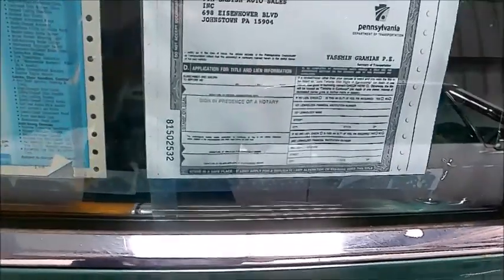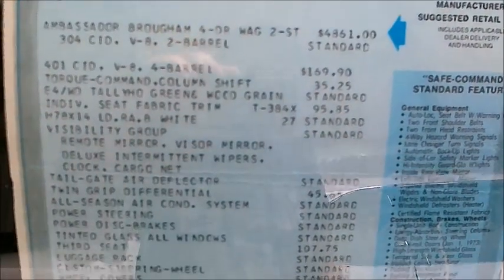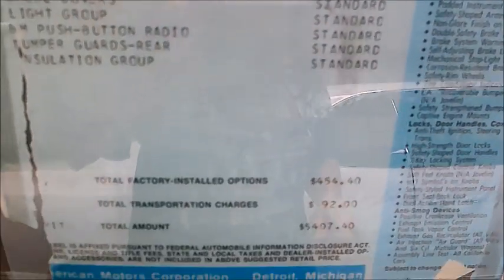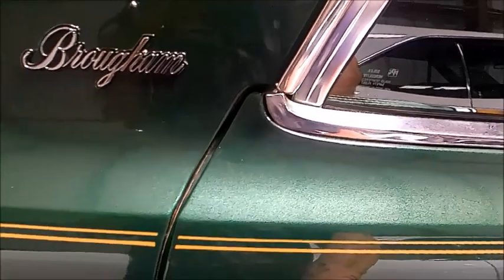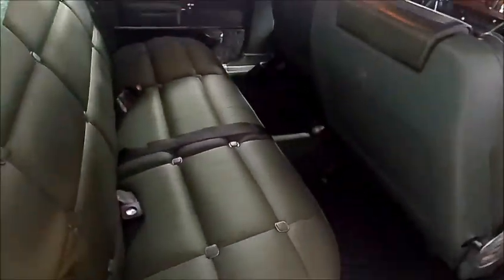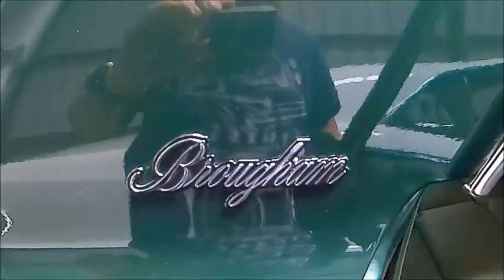Now we can see the Monroney sticker, which is informative. The Ambassador had a lot of equipment standard, and with all that equipment it started out at four thousand eight hundred sixty-one dollars. But by the time they added all the extras on this car, it came out to five thousand four hundred and seven dollars and some odd cents — quite an increase in price.